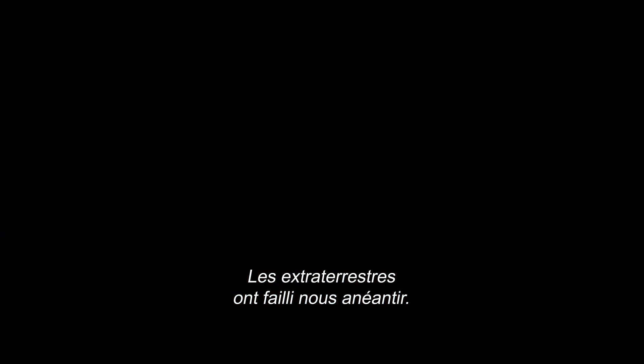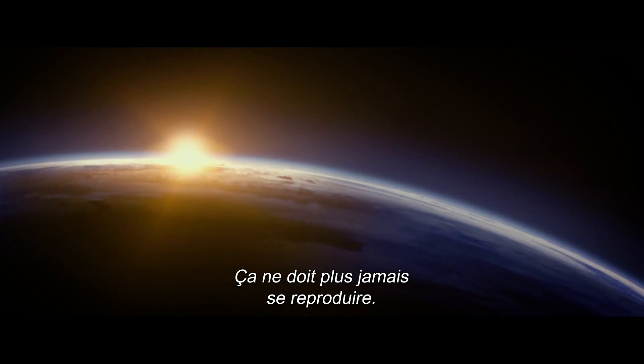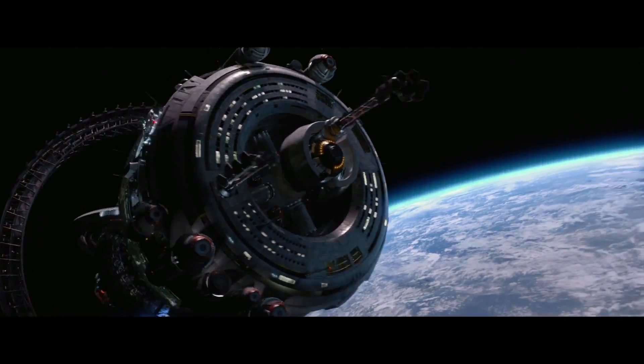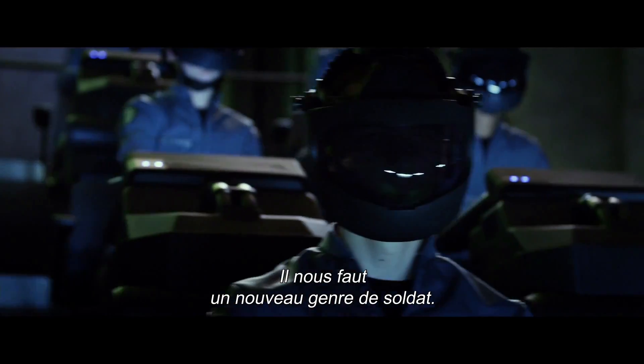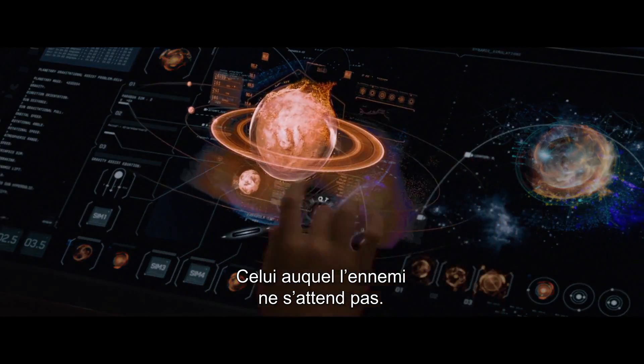The alien attack nearly destroyed us. That must never be allowed to happen again. We need a new kind of soldier — one the enemy would never expect.